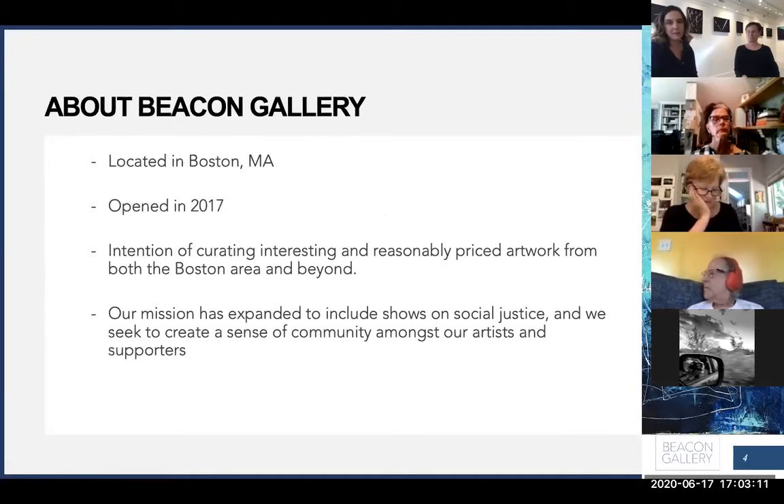Beacon Gallery is located in Boston, Massachusetts in the South End. We opened in 2017 and we have a couple of different missions. I really started this as an art collector, aiming to curate interesting, beautiful, reasonably priced artwork from the Boston area and beyond. We also do a lot of work with social justice and creating a sense of community, and I consider these artist talks as part of our community creation.